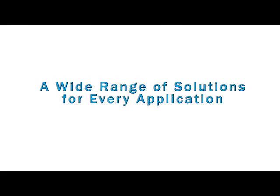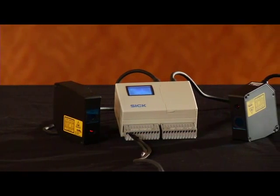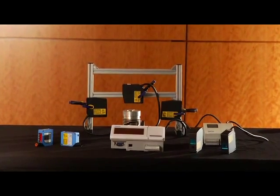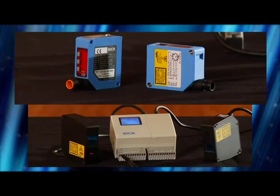A wide range of solutions for every application. SICK offers an extensive range of OD sensors designed to be simple to commission and use, saving valuable time on the production line. SICK offers two general types of short-range solutions: standalone sensors and sensor systems.